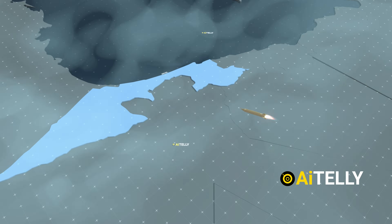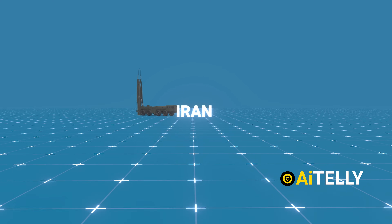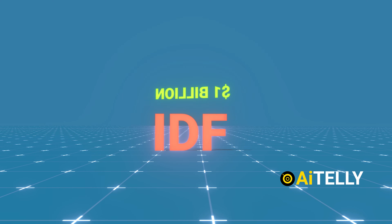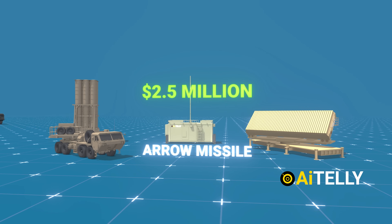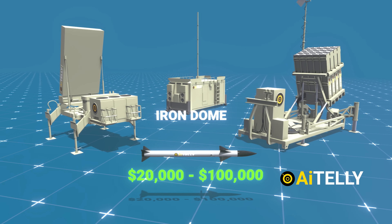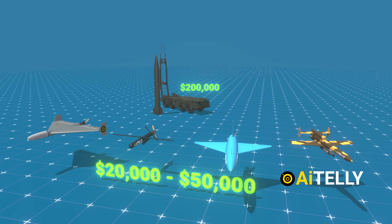As a result, interceptors missed their targets and the glide vehicle landed on military bases where $100 million F-35 jets were stationed. In terms of cost, Iran expended over $200 million launching ballistic missiles and drones, whereas the IDF spent $1 billion to defend itself. The Aero missile costs around $2.5 million, David's Sling around $1 million, and Iron Dome missiles cost $20,000 to $100,000 each. By contrast, Iranian ballistic missiles cost around $200,000 each and its drones only $20,000 to $50,000 each.